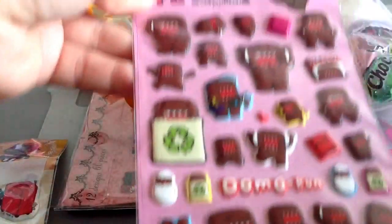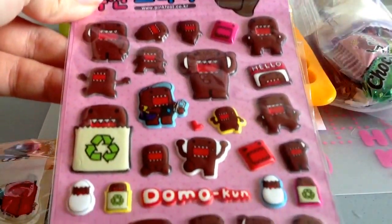And these really cute Domokun ones. Domokun.